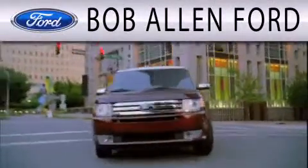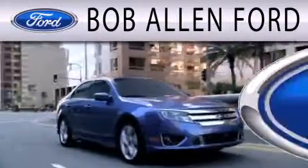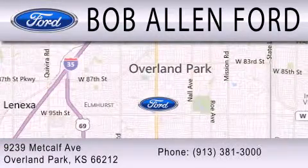Bob Allen Ford is dedicated to doing everything possible to ensure that the experience you have selecting your next vehicle is as pleasant as possible. We are located at 9239 Metcalf Avenue in Overland Park.